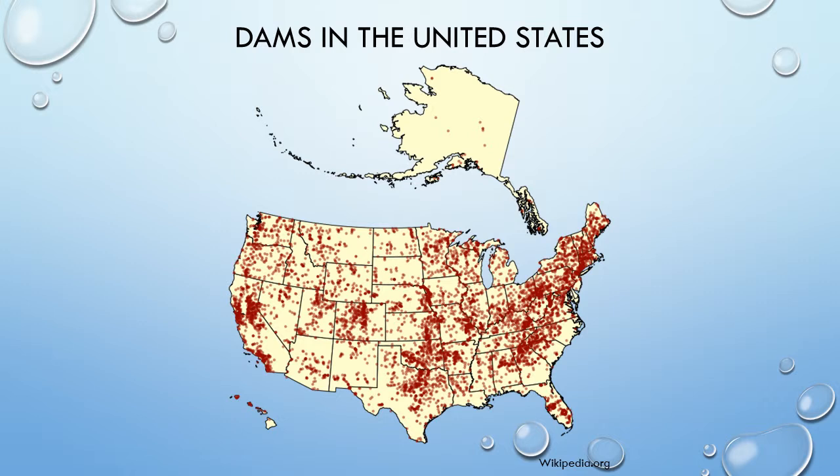Obviously, dams physically impede upstream migrations. But fish do not simply bump into them and turn around when migrating upstream, nor do they do a cannonball over the top on the way back down. Getting fish over dams both up and downstream has led to research, trial and error, successes and failures for almost 200 years.